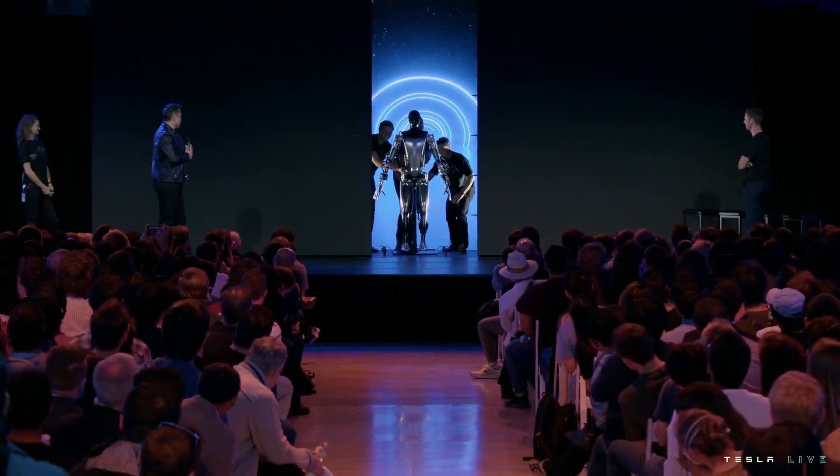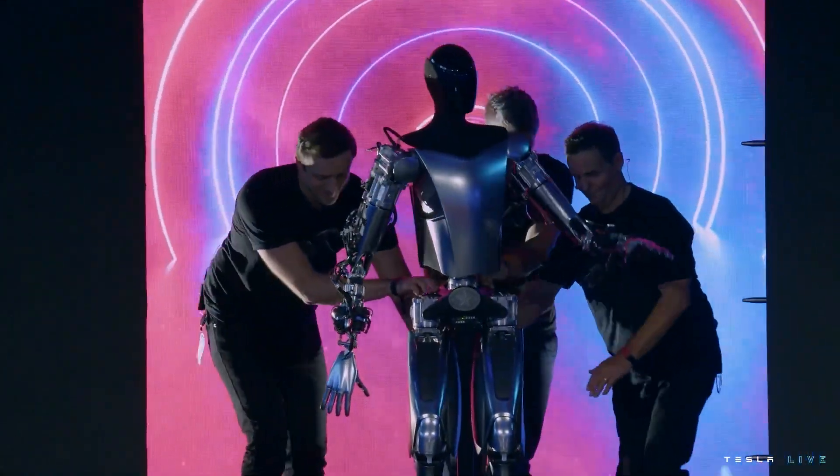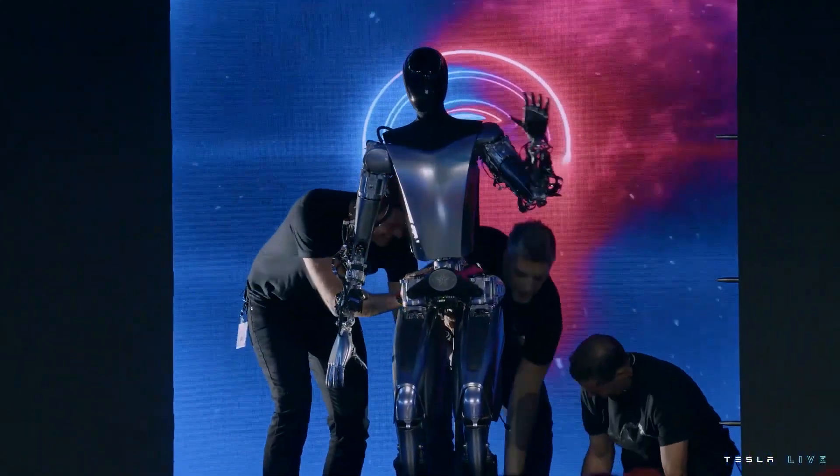A second bot, complete with a Tesla Texas belt buckle, was closer to the humanoid robot's production version, which is intended for mass production.